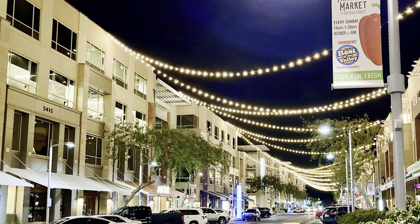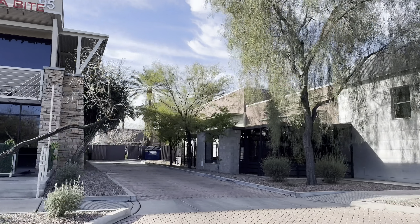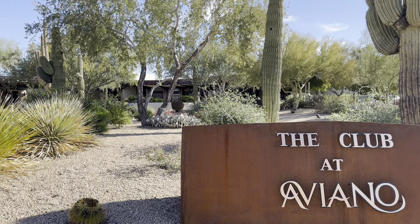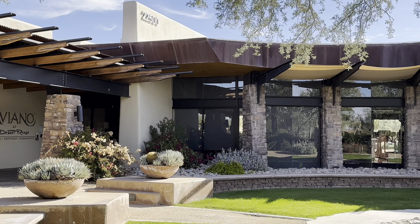High Street, located just east of the Desert Ridge Marketplace, is catered towards more adult fun. They've got an urban but fresh air kind of vibe with string lights and apartments located above the shops. You can rent an apartment above and then go down and enjoy all the great restaurants and bars they have here, with constant events going on as well.